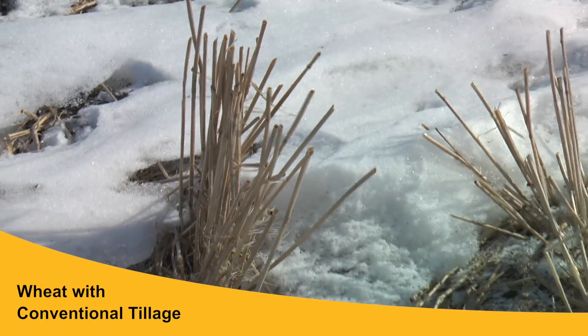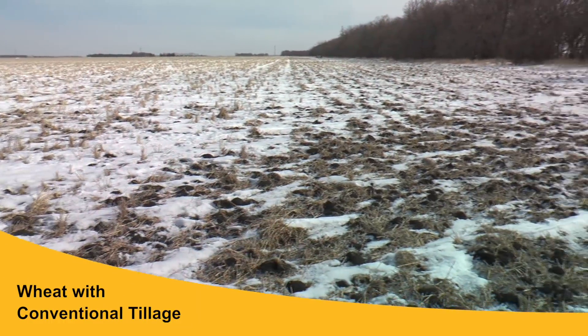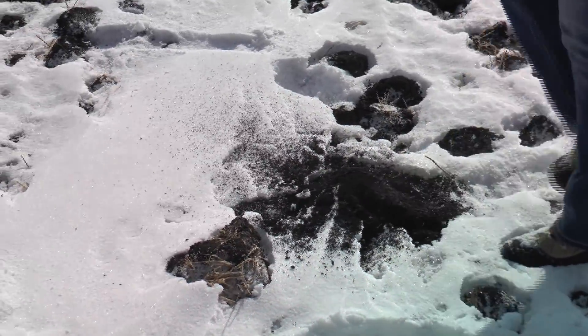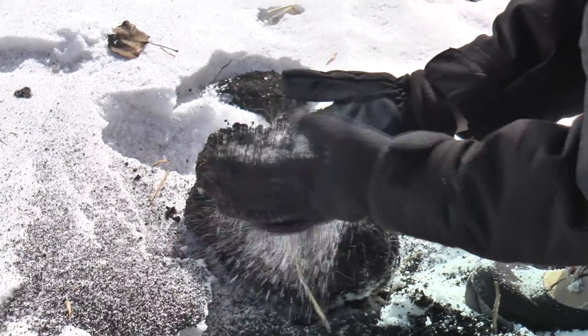The second field we went to was wheat, and what's nice about wheat is it's not planted in 30-inch rows — it's planted in six or seven inch rows — so you have a lot more roots holding the soil together. The tillage pass left the field chunkier, which makes it harder for wind to pick up the soil. However, those chunks after wetting and drying and freezing and thawing — when you kicked them they just shattered. What looked like a frozen clod was actually freeze-dried, and it just shattered and blew with the wind very easily.